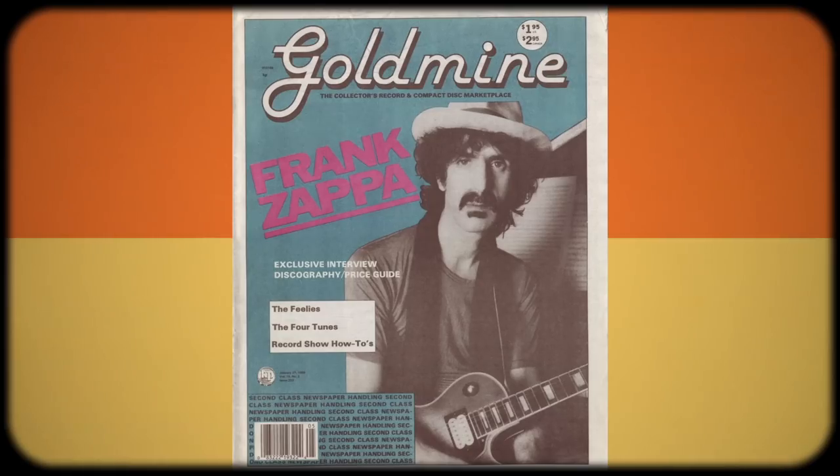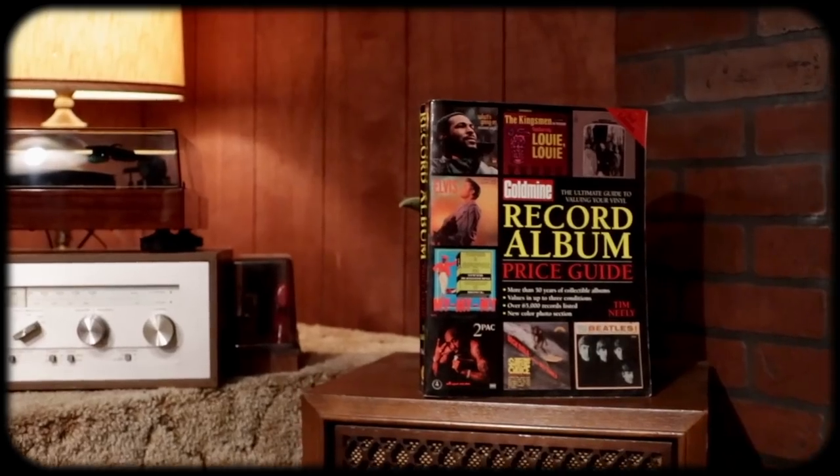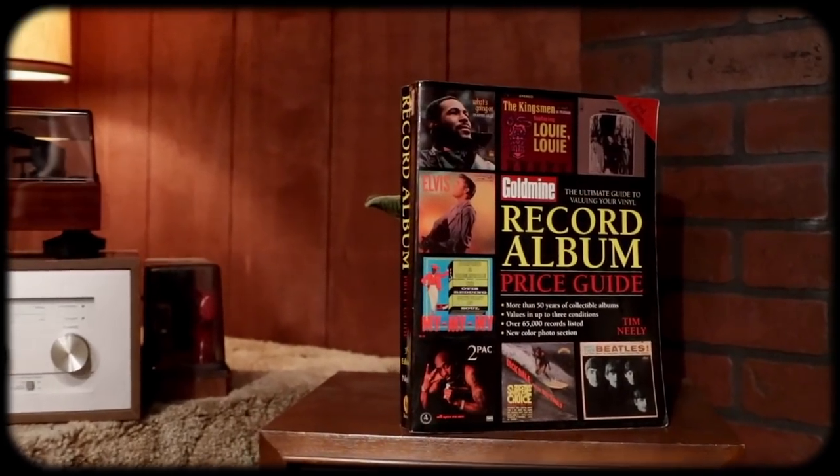For those of you who don't know, Goldmine has been around since 1974 and it started out as a bi-monthly magazine dedicated to music collecting. At that time it was records and tapes, maybe eight tracks. And when I was coming up in the hobby, their thick record collecting guides were essential to figuring out prices on records.